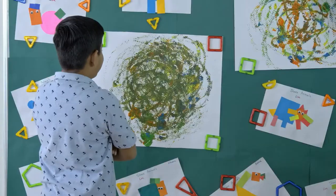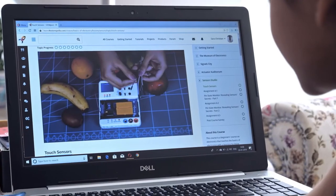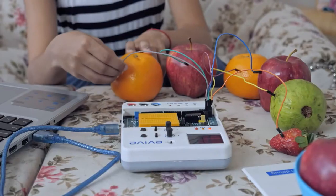Only if Picasso had our starter kit with all its electronic and mechanical components back in his time. Our self-paced online courses guide you step-by-step in the world of electronics, programming, and robotics.